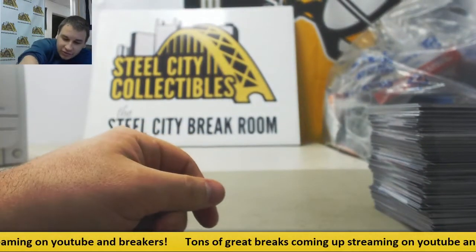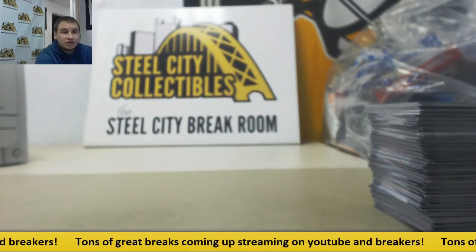Alright, that's going to do it. Pretty nice pack there with that Lillard auto, though. Thank you very much for the break, man.